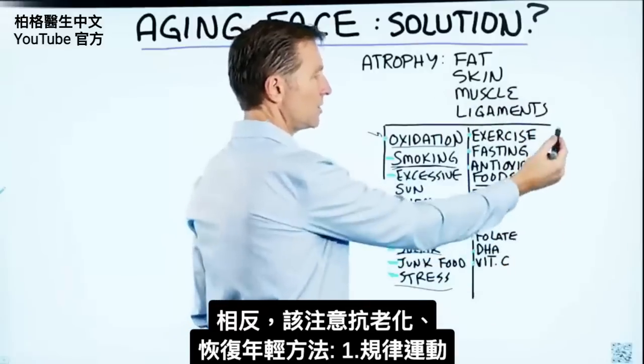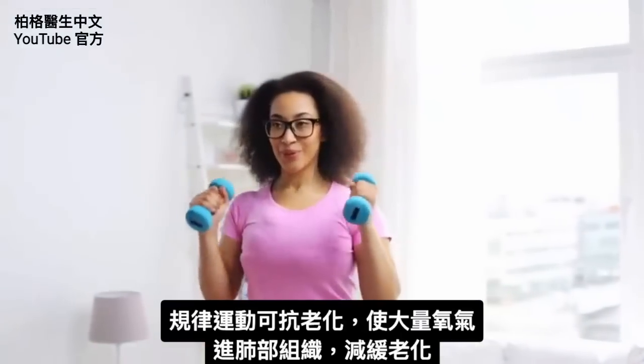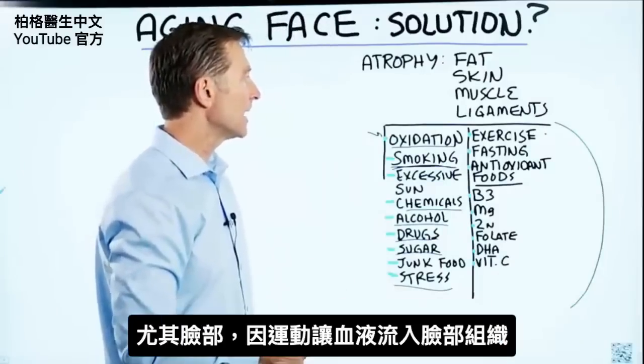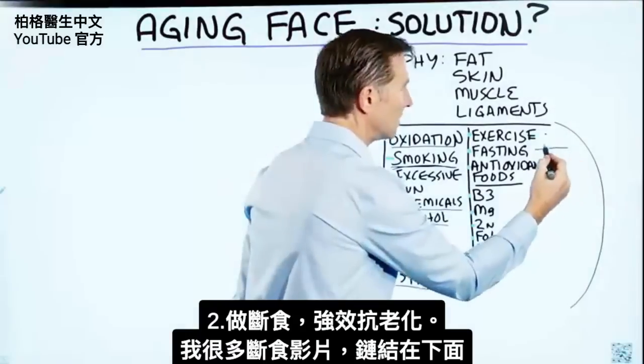On the flip side, what do we do to counter that? This is what you should focus on. Regular exercise will counter this — it will provide a lot of oxygen to the lungs and to the tissues, slow down the aging process, especially on your face, because it's going to drive blood flow into the tissues. Fasting is also very, very powerful.